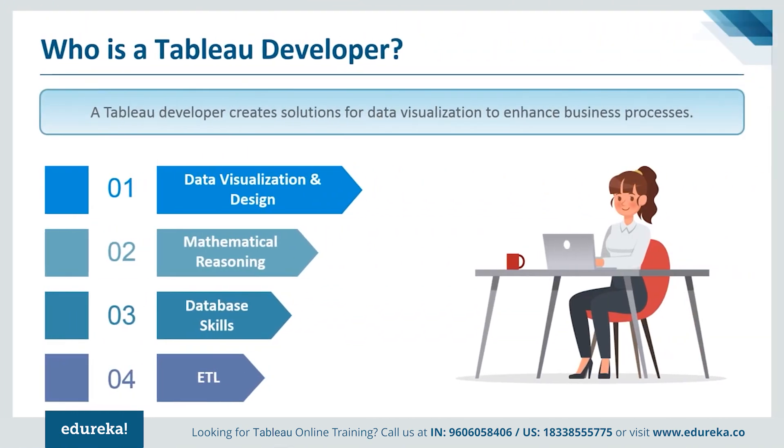A Tableau developer creates solutions for data visualization to enhance business processes. This job comprises of various tasks such as working with developers, creating Tableau reports, creating BI visualizations, and participating in feedback sessions to improve systems.